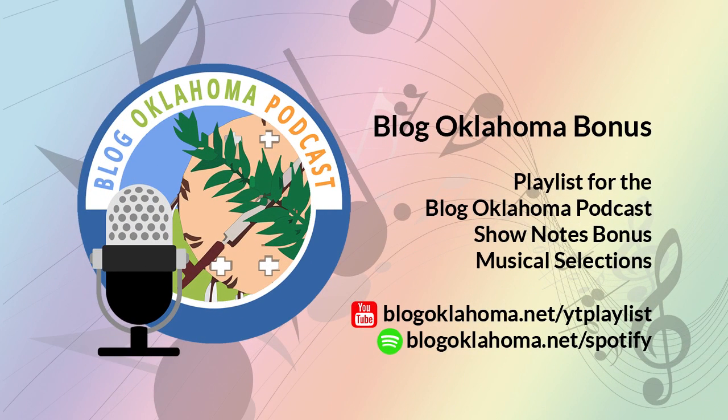I've added even more great music to the Blog Oklahoma bonus playlist. There is now well over 11 hours of music for you to enjoy. You can listen to the playlist on Spotify or even watch it on YouTube. I have links to them and more in the show notes at blogoklahoma.net. Thank you for listening to the Blog Oklahoma podcast.